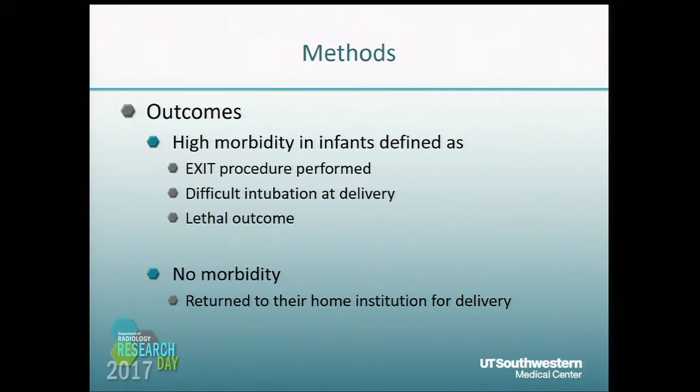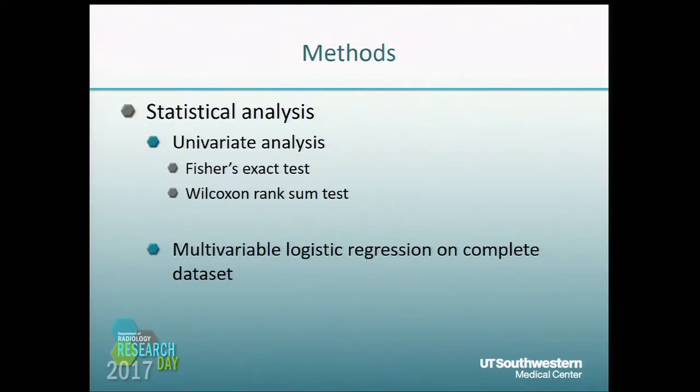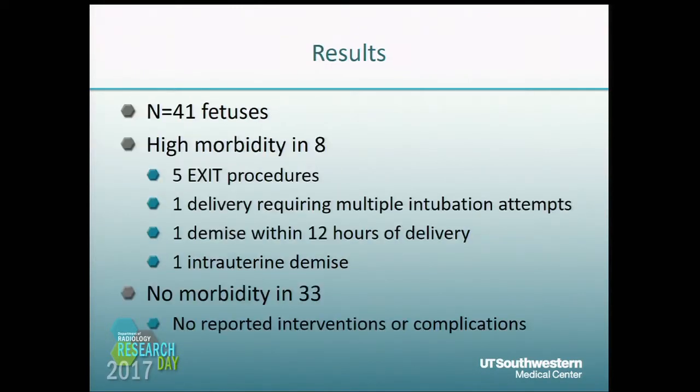We divided our outcomes based on morbidity versus non-morbidity. Morbidity cases were those which required an EXIT procedure, had difficult intubation at delivery, or had a lethal outcome. Those in the non-morbidity group were those able to return to their home institution for delivery. For statistical analysis, we used a univariate analysis with Fisher's exact test and Wilcoxon rank sum test, and then we did multivariable logistic regression on the complete data set.